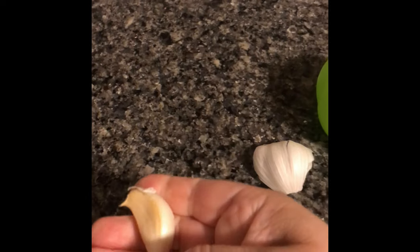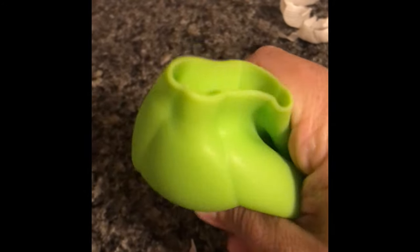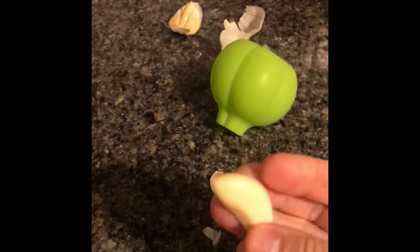The next item looks like garlic — because it is actually a garlic peeler. It works perfectly; it still has some garlic skin smell to it.